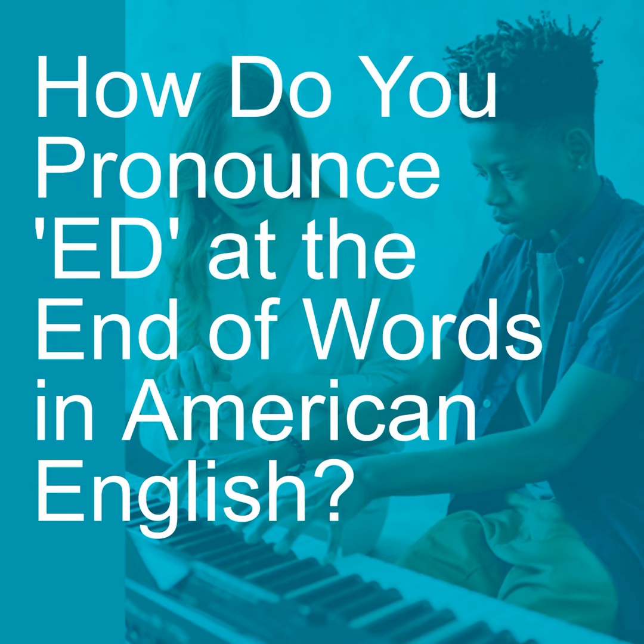Today I hike, yesterday I hiked. That K is unvoiced, so the ED becomes an unvoiced T. It's always either T or D. Today I bag my groceries, yesterday I bagged — so the D. Today I bake, yesterday I baked, with a T, because the K is unvoiced. Today I miss, yesterday I missed — the S is unvoiced, so the ED becomes a T.